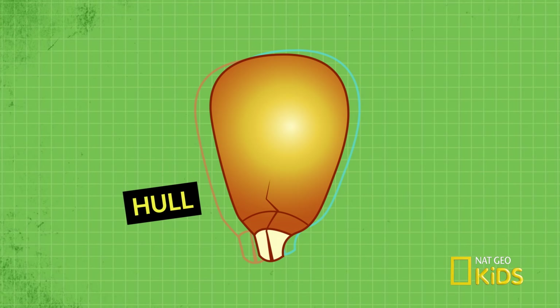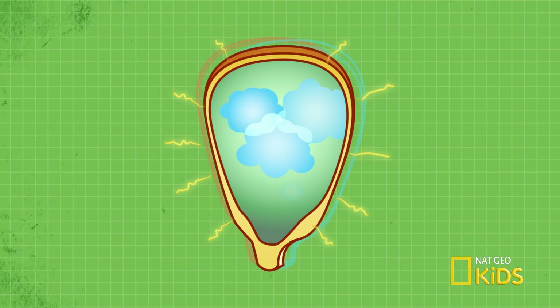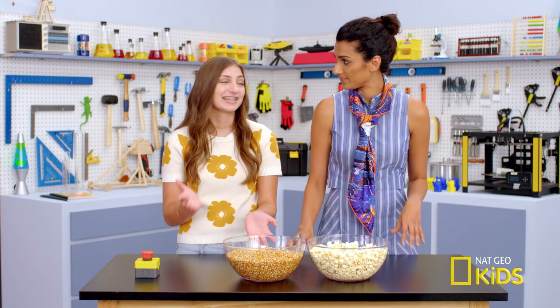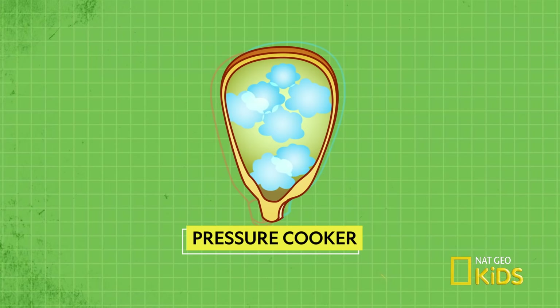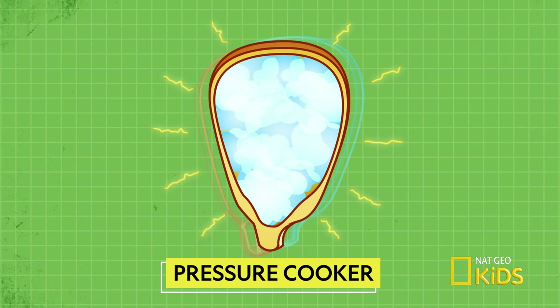How does trapping steam make a popcorn kernel pop? Each of these kernels is like nature's little pressure cooker. When heat is added to the seeds, the moisture inside them turns to steam, filling the inside of the kernel. The steam has nowhere to go because of the kernel's strong hull. Eventually, enough steam pressure builds inside the kernel that it bursts through the kernel's shell.